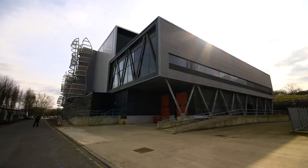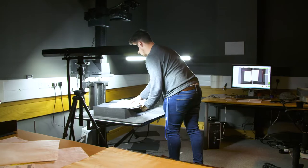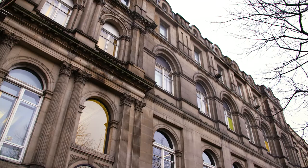Through dedicated digitization studios in London and Boston Spa, heritage organizations, publishers, private researchers and public sector organizations are making their content accessible to new audiences through state-of-the-art digitization equipment and expertise.